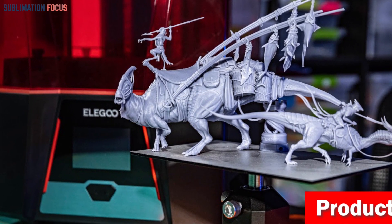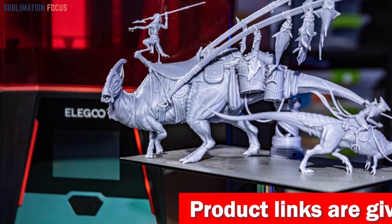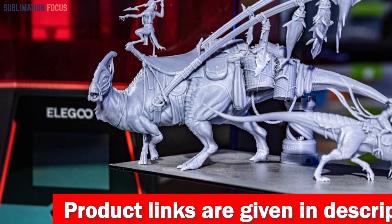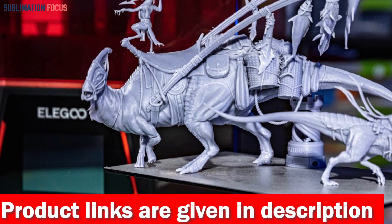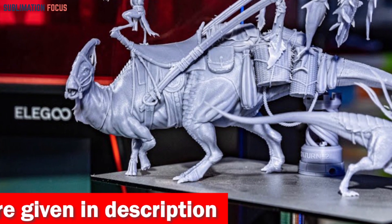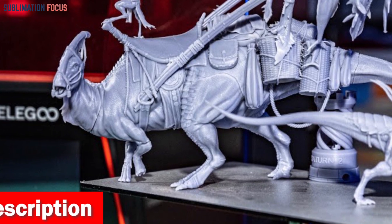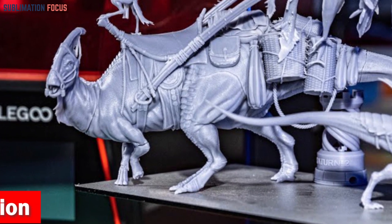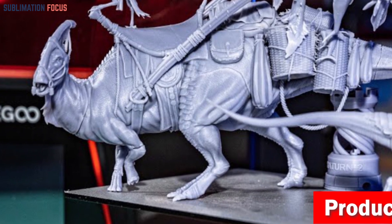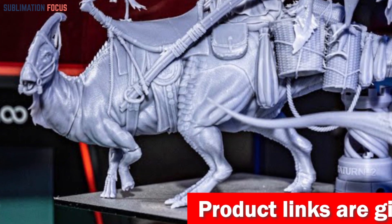The XY-axis resolution is a staggering 28.5 microns, ensuring precision like never before. Printing speed reaches a lightning-fast 30–70 mm/h, making your creations come to life quickly. The Saturn 2 is also equipped with a game-changing Fresnel collimating light source comprising 48 UV lamps and the innovative FCL system with a Fresnel lens, taking printing accuracy to new heights.